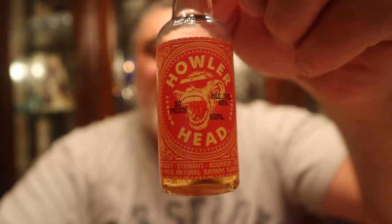80 proof, 40% ABV — so this is a flavored whiskey. Howlerhead Banana Whiskey, banana infused Kentucky Straight Bourbon Whiskey, perfect for various tropical cocktails. Produced by Wooler Brands, North Charleston, South Carolina.